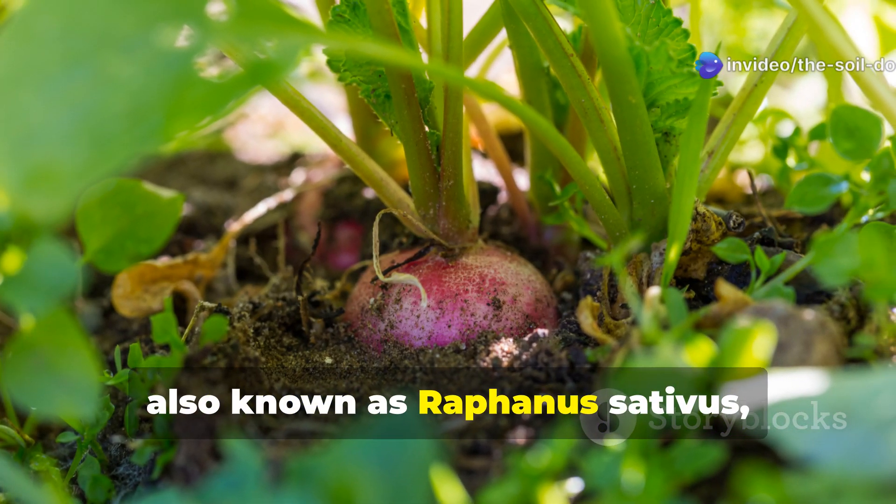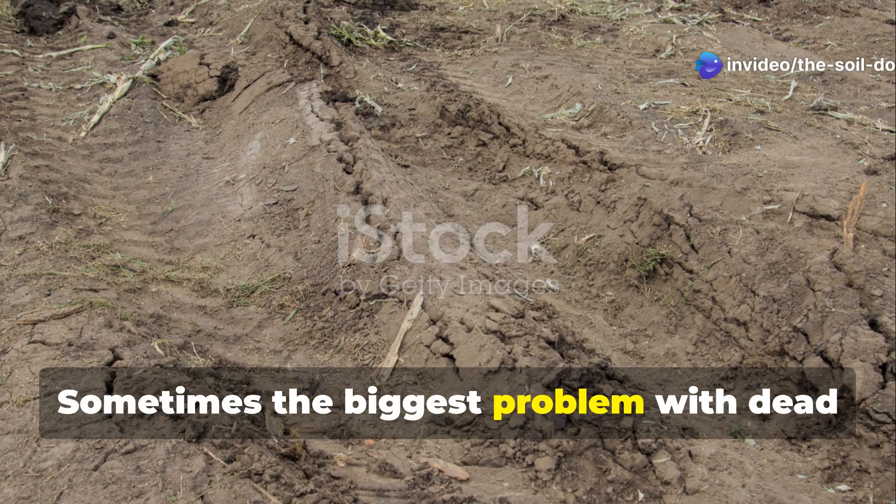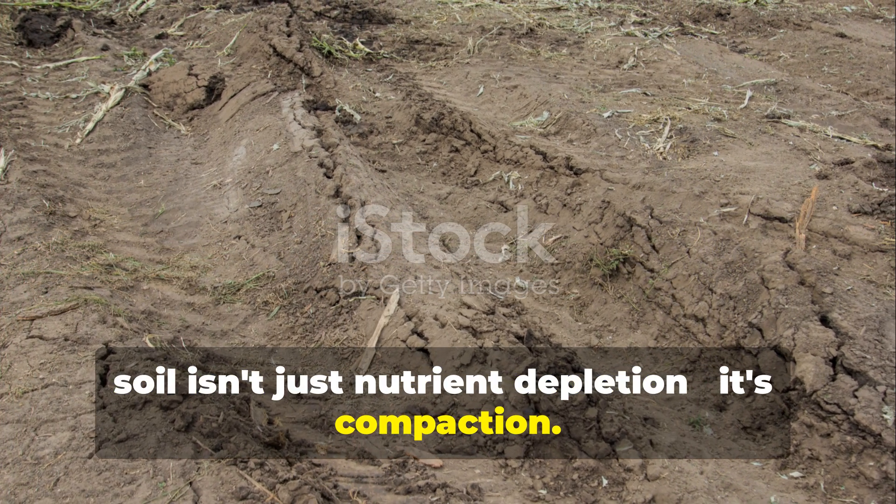Daikon radish, also known as Raphanus sativus, is often called the compaction breaker. Sometimes the biggest problem with dead soil isn't just nutrient depletion — it's compaction.